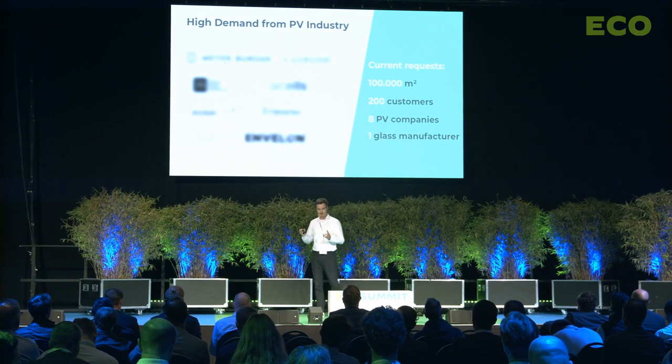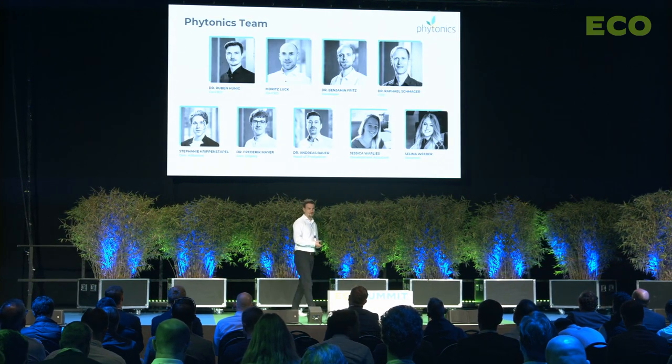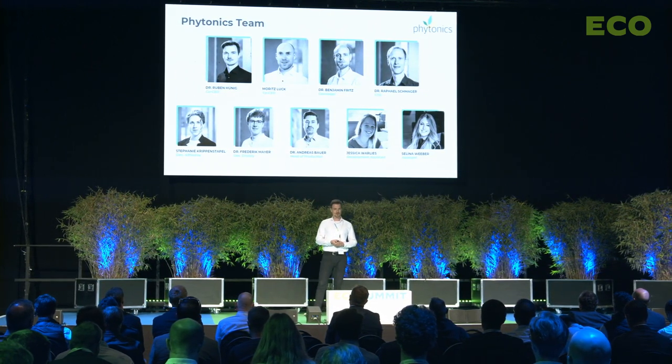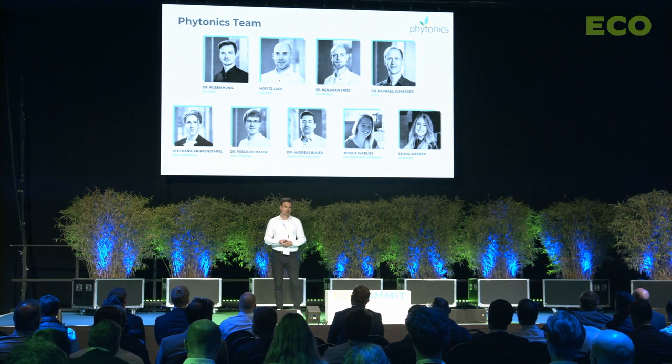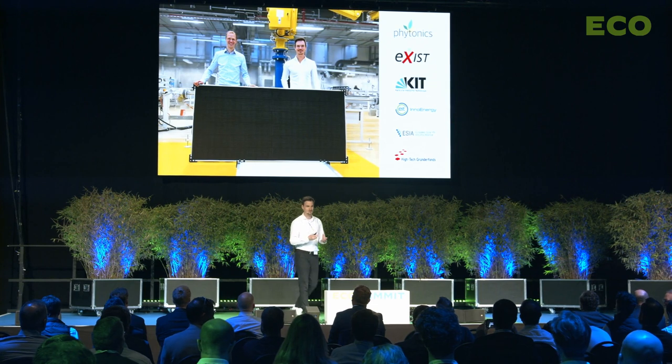This underlines the urgent need for our solution, and it's highly motivating for our team. We have a strong technical background — many of us did their doctorate in this field — but we also have a strong business component with co-founder Moritz Look, who has already founded several companies and made a nine-digit exit. During the seed phase we developed a market-ready product, and right now we are starting pilot production to deliver 1,000 coatings this year. Next year we want to start mass production to accelerate the energy transition in Europe.